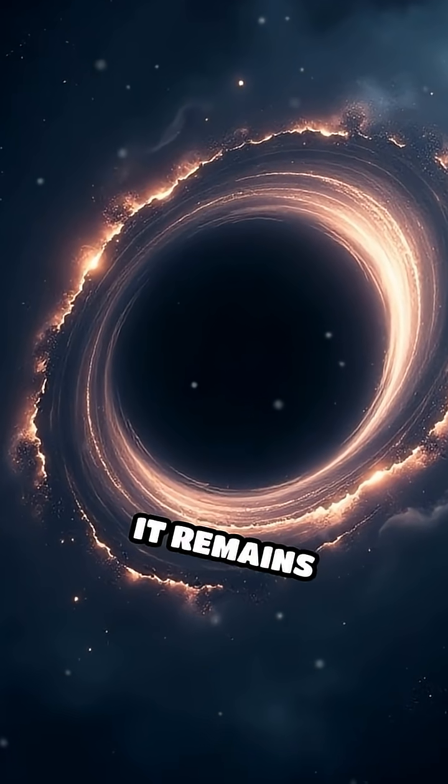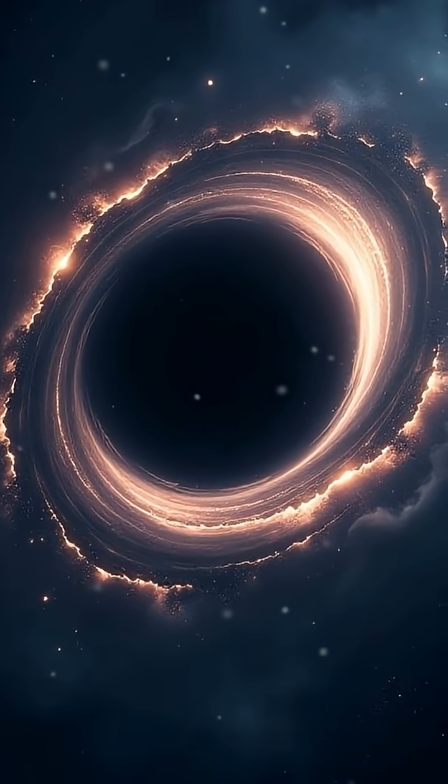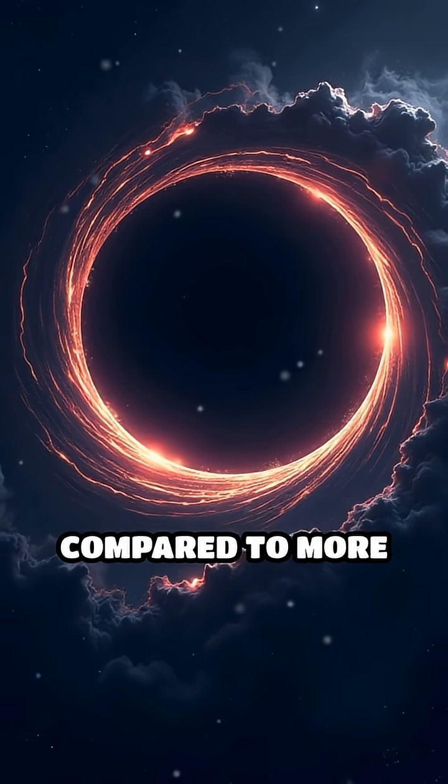Despite its enormous size, it remains relatively quiet, consuming little material compared to more active black holes.